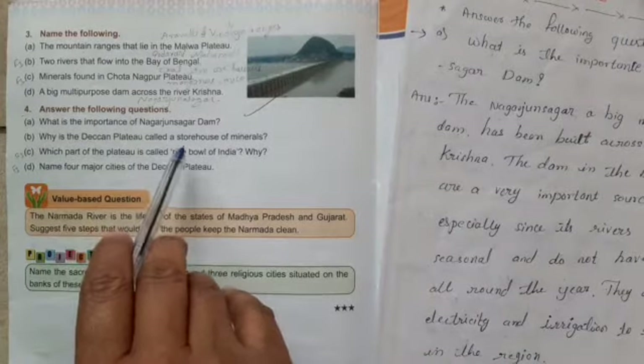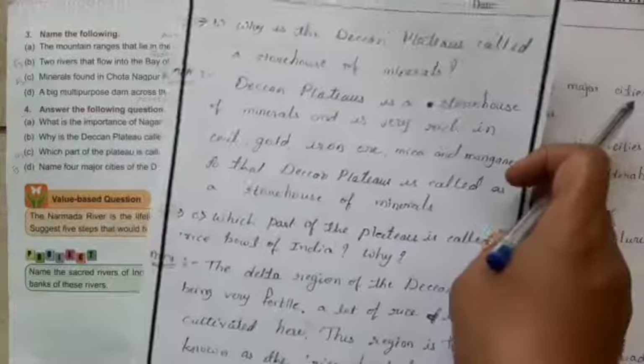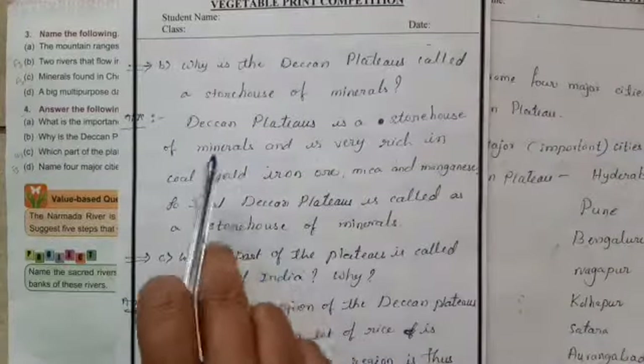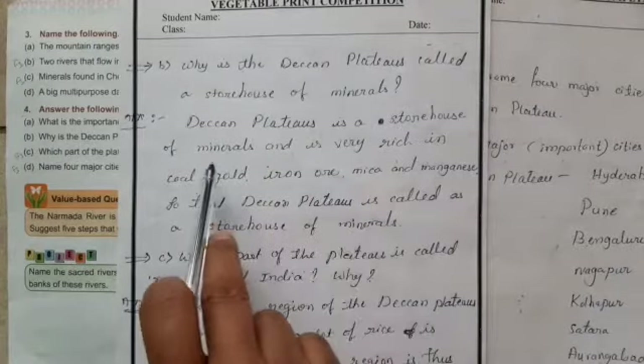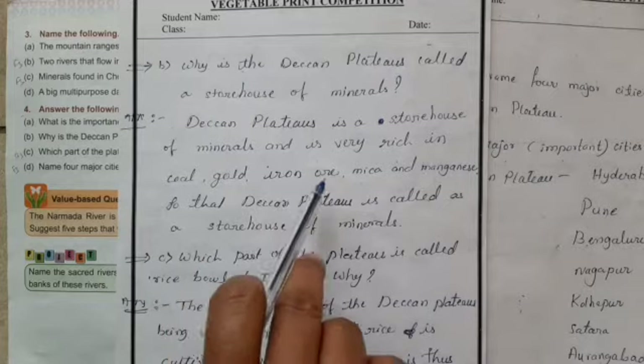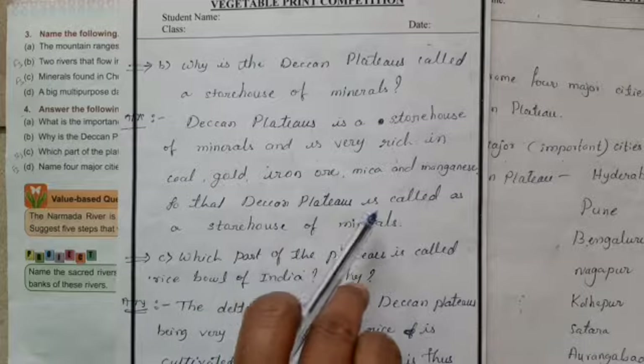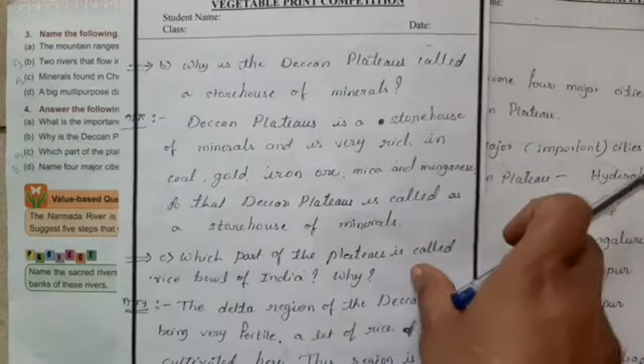Question B: Why is the Deccan Plateau called a storehouse of minerals? The Deccan Plateau is very rich in coal, gold, iron ore, mica, and manganese. That is why the Deccan Plateau is called the storehouse of minerals.